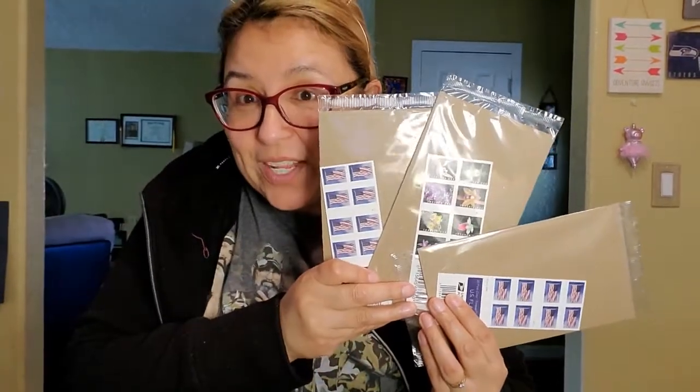The $33 was for stamps for friend mail and also for my husband's TTMs - sending out to get signatures from actors, singers, basketball players, football players, hockey players. He sends them out and they get returned. He has a binder full of them and about 90% come back authentic. It's something he really loves to do.